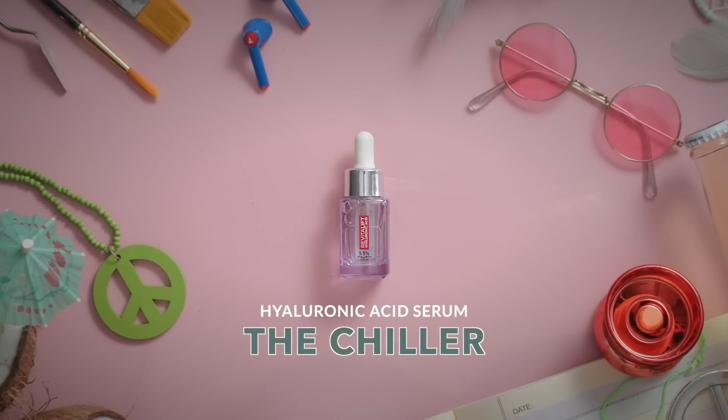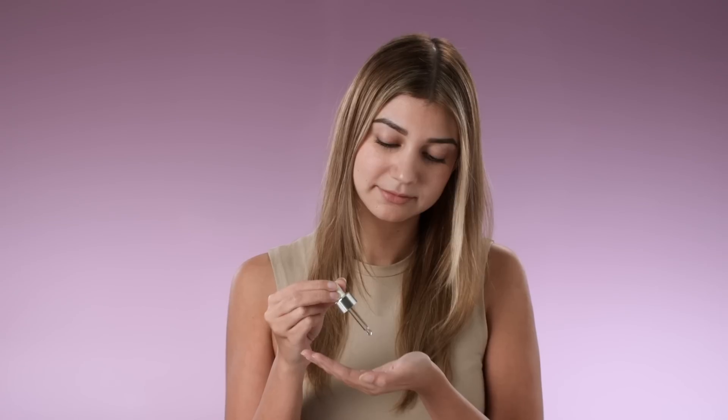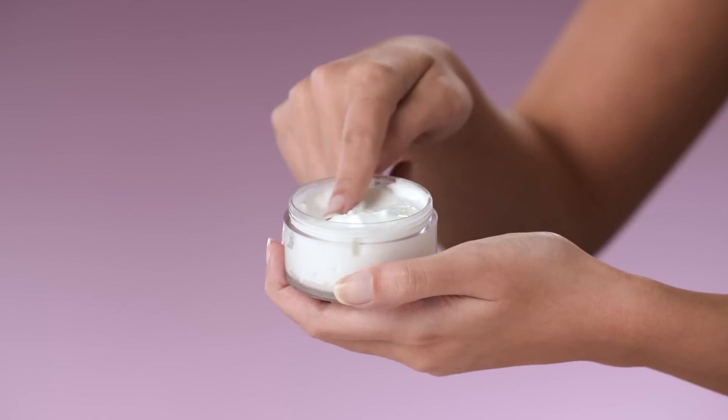Need some chill vibes in your life? Get some hyaluronic acid. This one gets along with all other skin types and other skincare actives too. It pulls moisture from the air into your skin, so it's perfect for dull, dry, or dehydrated skin. Just make sure to use it with a nourishing moisturiser, or it'll end up doing the opposite and drying you out.